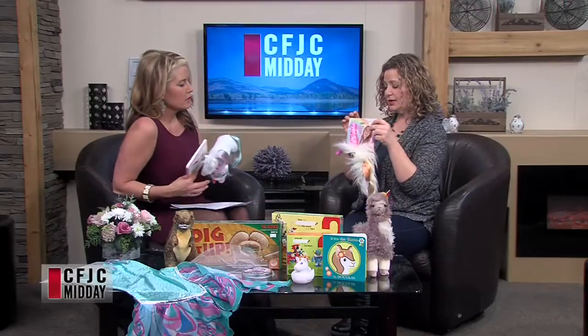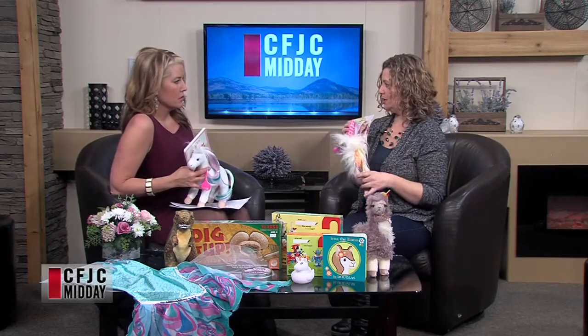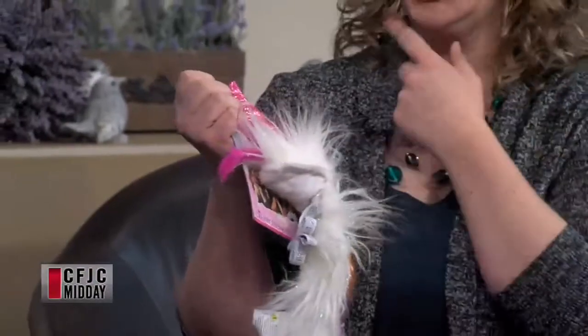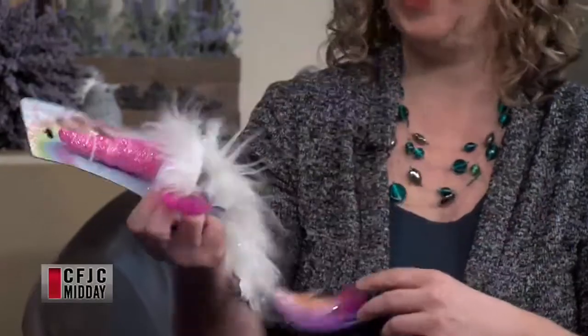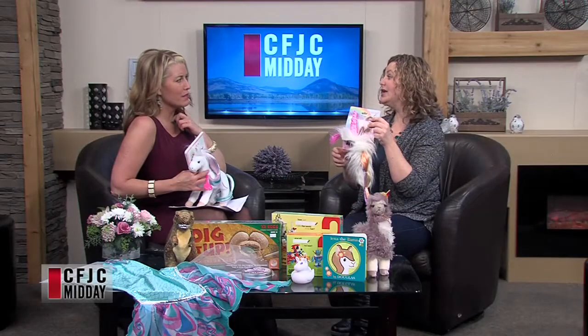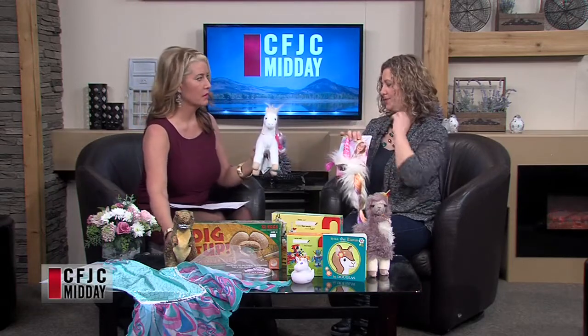This is another unicorn item that's brand new — they just unpacked these yesterday. They're called Dreamy Corns. It's a unicorn headband that attaches with an elastic around the chin, and it has a mane so you're actually wearing your own unicorn look. Super cute — that's brand new for 2018 and it's from the same brand as the Jewels set.